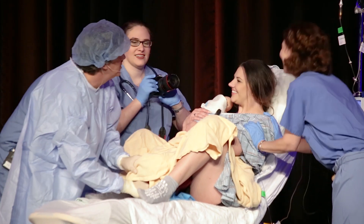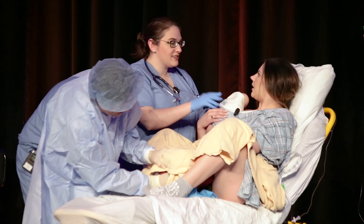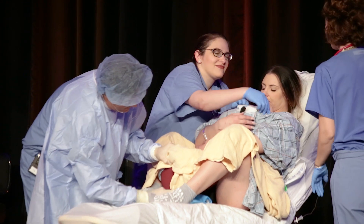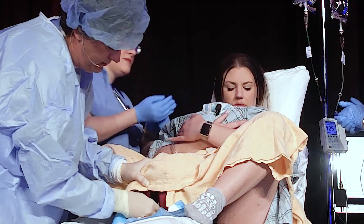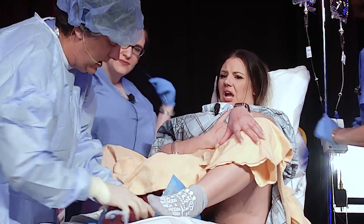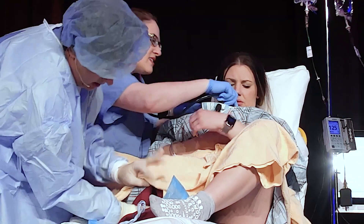Doctor addresses the patient: 'The baby's out. We just have to take care of the placenta and deliver that.' Placenta is delivered. Doctor notices bleeding: 'There's just a little bit of blood there. The fundus is a little boggy. Is the Pitocin going?' Nurse notes the IV isn't running well. Doctor adjusts patient's arm and breastfeeding position to keep the IV line straight.